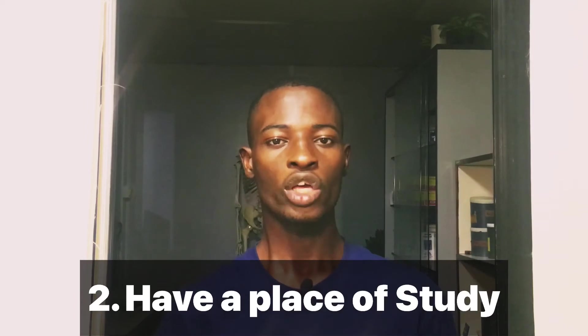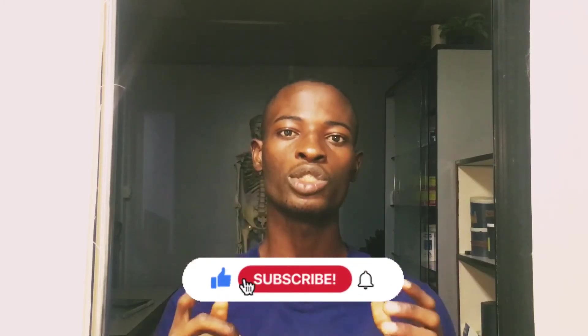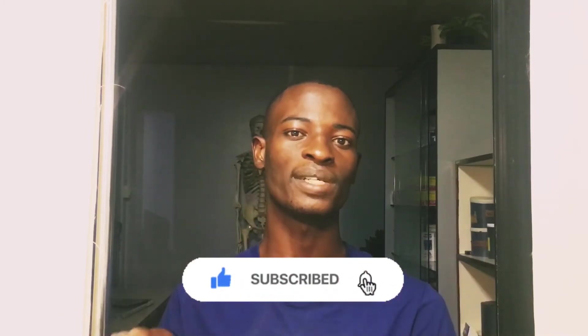Number two: you need to have a place of study. You can't just make your bedroom a place of study without thinking about it. When you want to study, you need to have a specific place. If it's your bedroom, good for you, but it has to be conducive for studying. You shouldn't just sit on your bed and assume you won't fall asleep — you will surely feel sleepy.